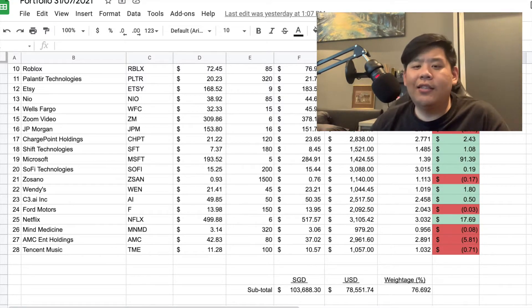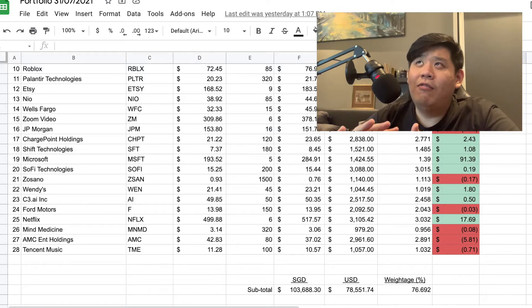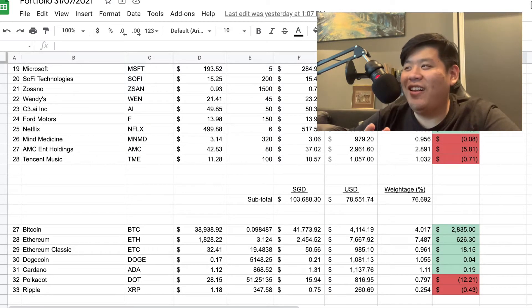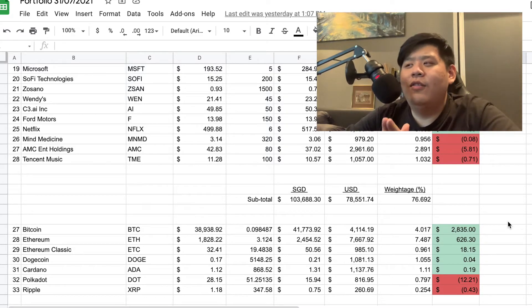Next is Netflix — this goes without saying, a lot of people know this company. Right now it's not performing as well because people are focusing on recovery plays rather than stay-at-home plays. But because of how Netflix is as a company, I can see the entertainment industry keep growing. I feel Netflix is almost on par with Hollywood now, and the brand itself can really grow. That's why I got a cheeky 6 shares in there — I'm $19 into the money. I don't think I'll be selling my Netflix anytime soon.